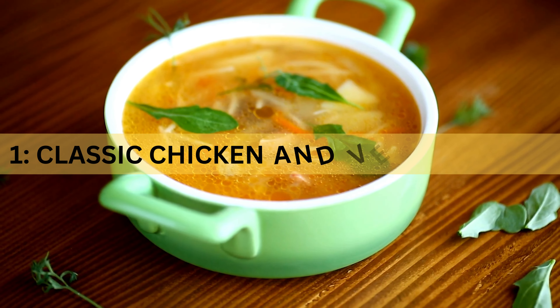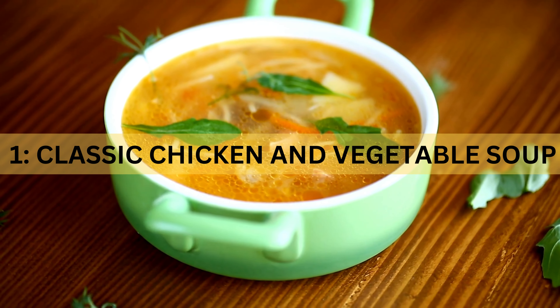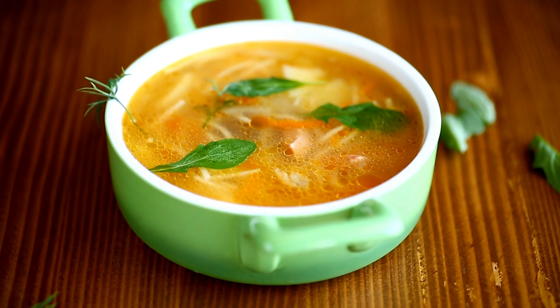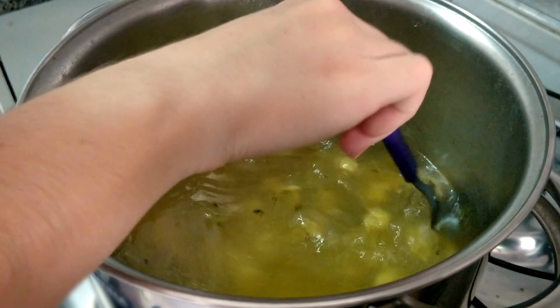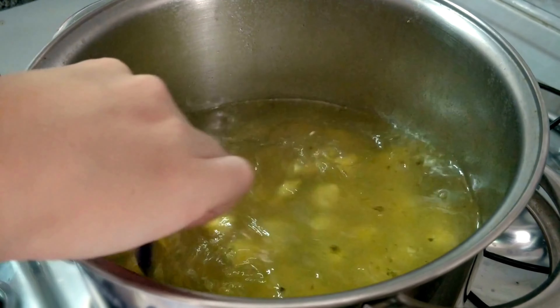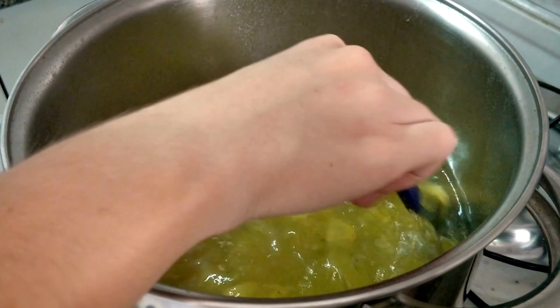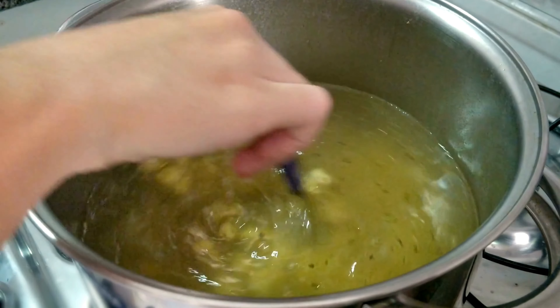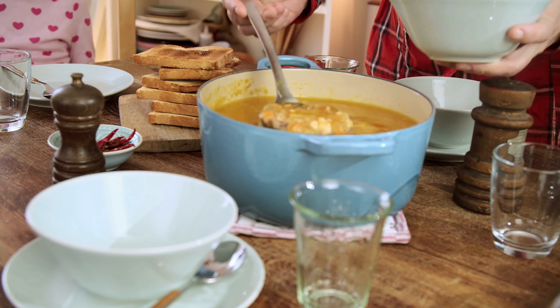Recipe 1: Classic Chicken and Vegetable Soup. Our first recipe is a classic chicken and vegetable soup — a timeless favorite with a healthy twist. Combine lean chicken, a variety of vegetables, and low-sodium broth in a pot. Season with herbs and let it simmer until the flavors meld together. This soup is hearty and satisfying.